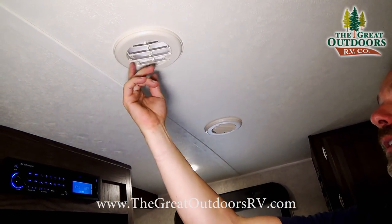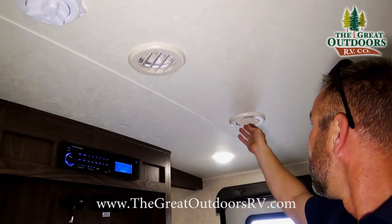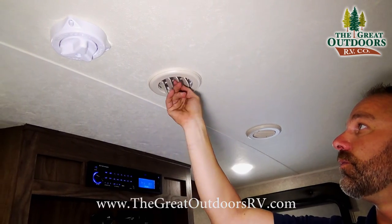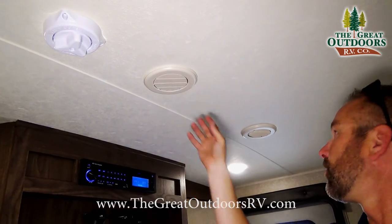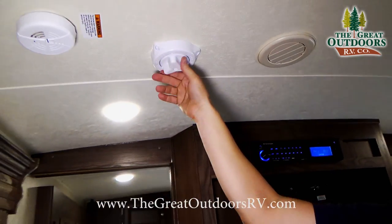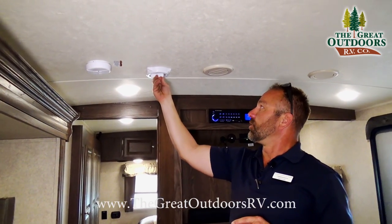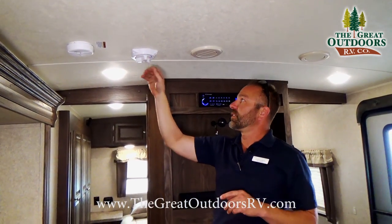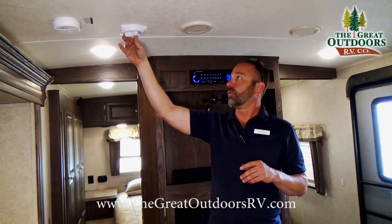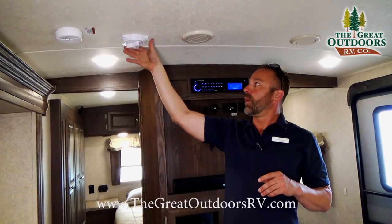Rockwood gives you a ducted AC where you can actually close and redirect the air any way that you want. Also, this TV antenna — it doesn't have a collapsible arm that you have to raise up and down. It looks like a little flying saucer on top of your coach. The reason they went with this one is because if you forget to lower the old-style antenna with the arm, you can knock it off and cause problems. This one can be left up because it doesn't raise any higher than your air conditioning unit.